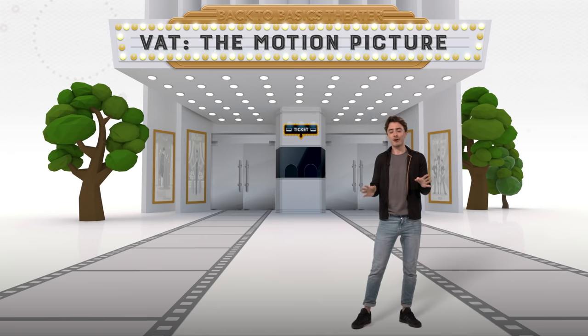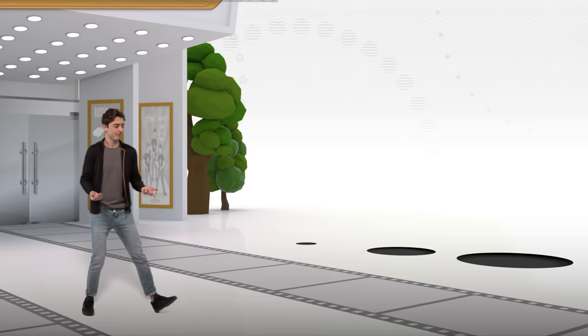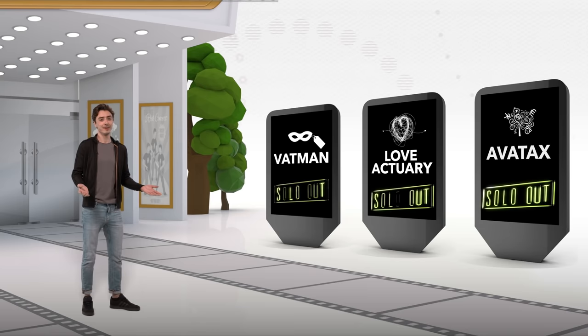Hi, I'm Alex. Want to catch a movie? Now, I know what you're thinking — I clicked to watch a video about value-added taxes, not movies. Well, taxes and movies have more in common than you might think. They both generate revenue, they can be really complicated, and some are just blockbusters.